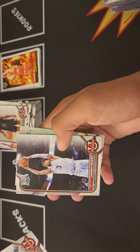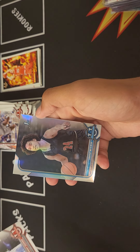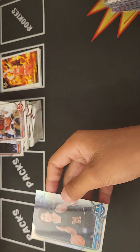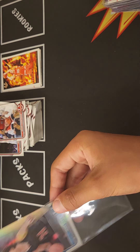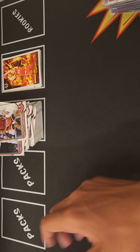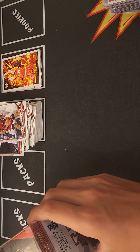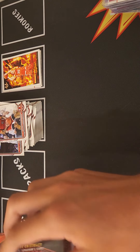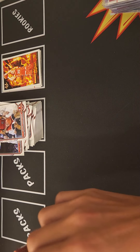Trevor Keels, Johnny Juzang, shooting guard Jared McCain, and Julian Champagney. This guy I don't know too much about. I will have prices of these cards that were pulled — they should have been pulled on camera, but I messed up.